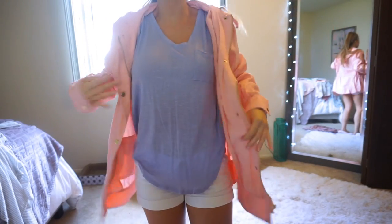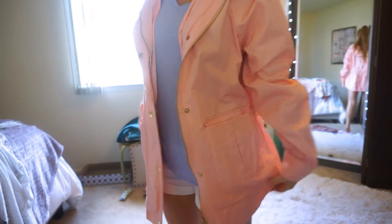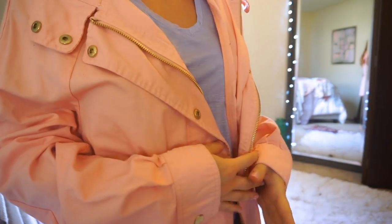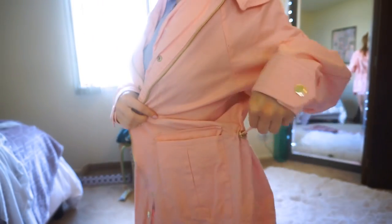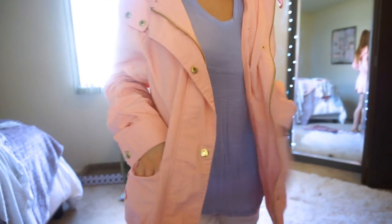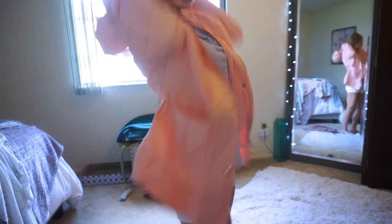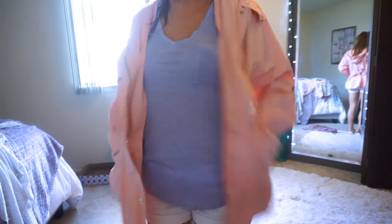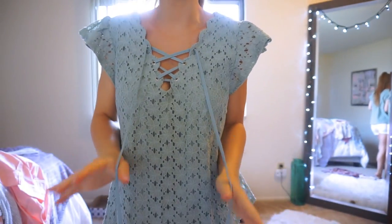I also picked up this really pretty pink lightweight summer jacket — not quite a rain jacket, but a light summer jacket. I love the light pink color; it's so girly, and I love the gold details on the snaps, buttons, zippers, and pockets. It has little drawstrings on the sides so you can adjust the fit around the waist, and it has a hood. I thought this was just the cutest thing ever and picked it up from TJ Maxx for about $30.